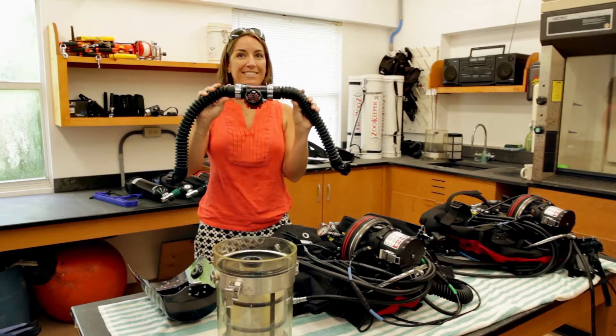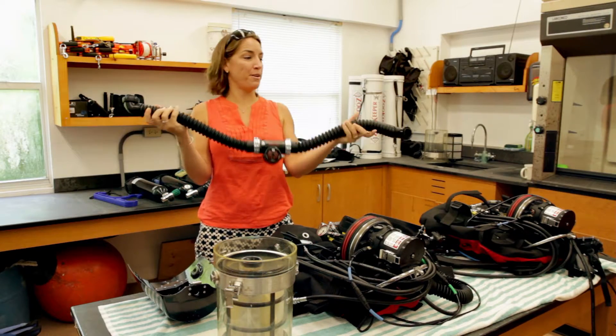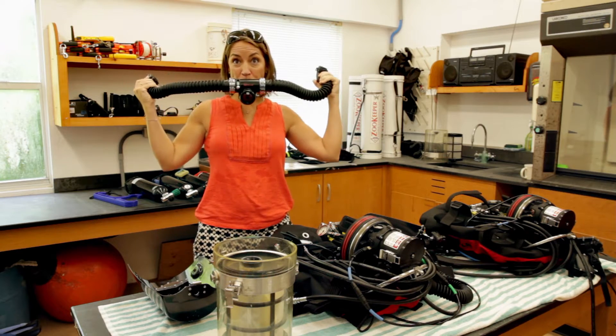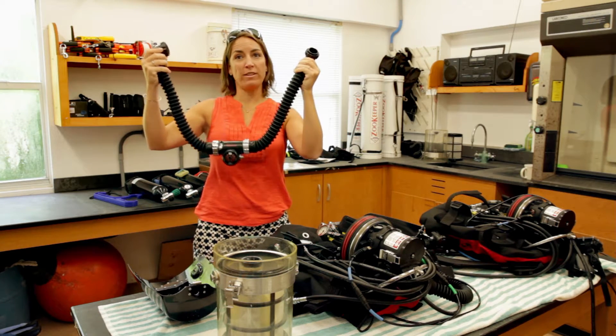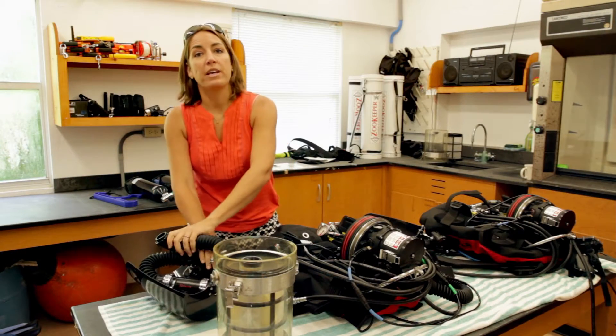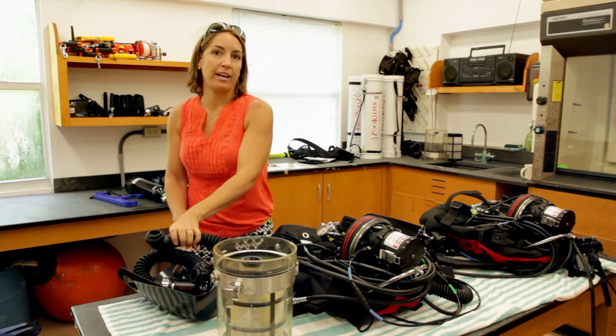This is the mouthpiece. You can see when we have the system hooked up, I'm inhaling from one side and the exhale goes to the other. That's why we call it a rebreather — because you rebreathe your recycled air.